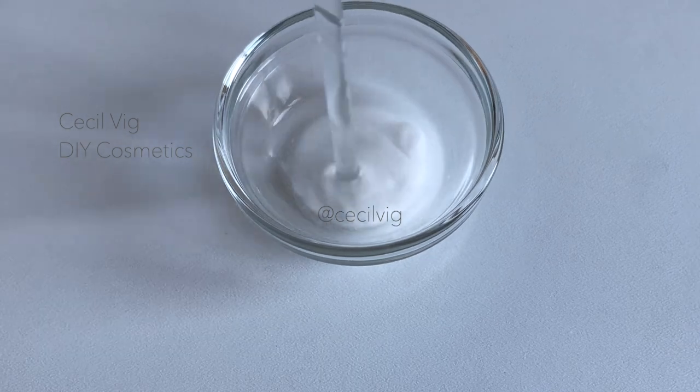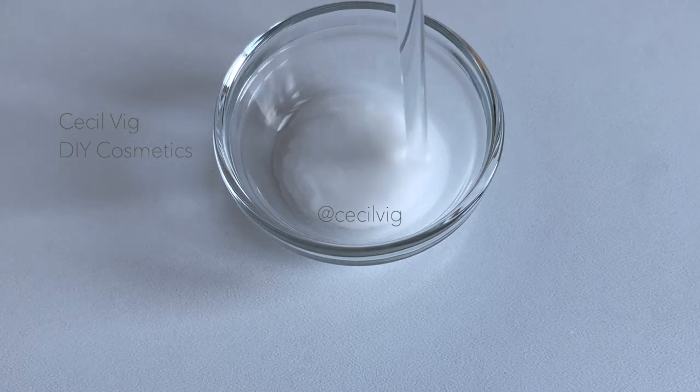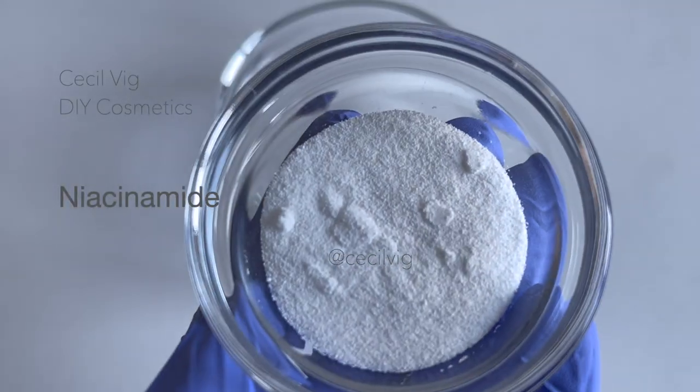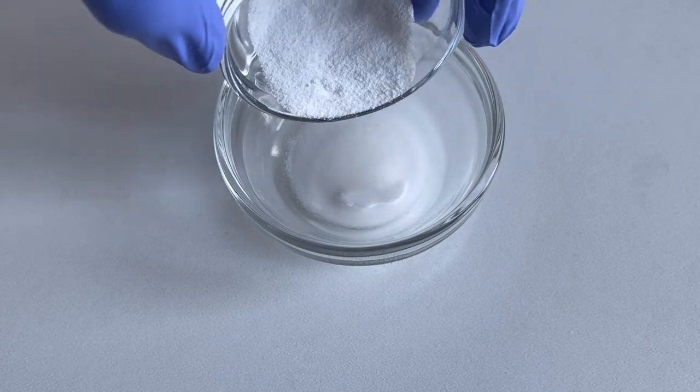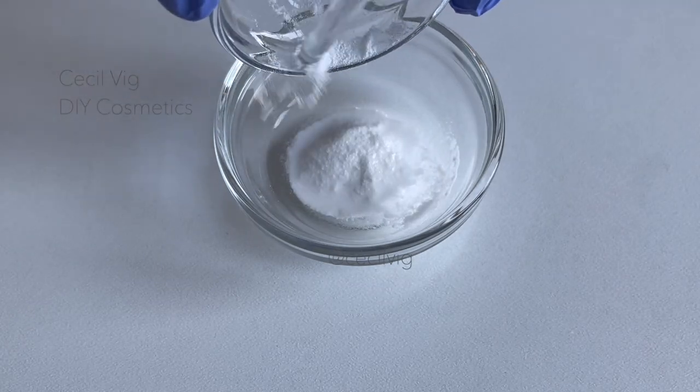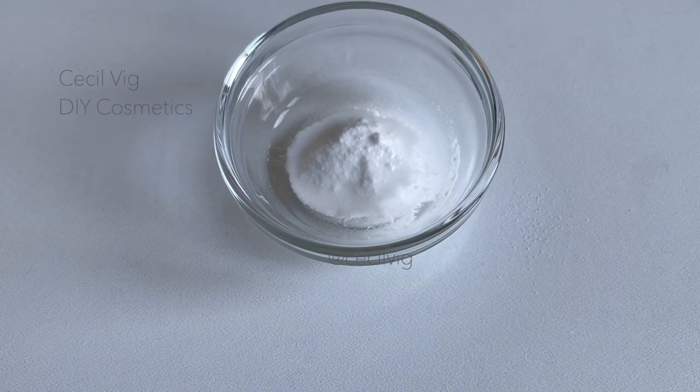A maximum of two percent is allowed in a 100 gram formulation. I add in the niacinamide and mix well. Niacinamide improves skin texture and the appearance of hyperpigmented spots. It stimulates collagen production and the production of ceramides, a lipid compound that contributes to the functional and structural integrity of the skin barrier.